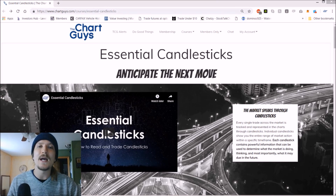Hello everyone, we would like to introduce the Chart Guy's newest course: Essential Candlesticks and the patterns that they create.